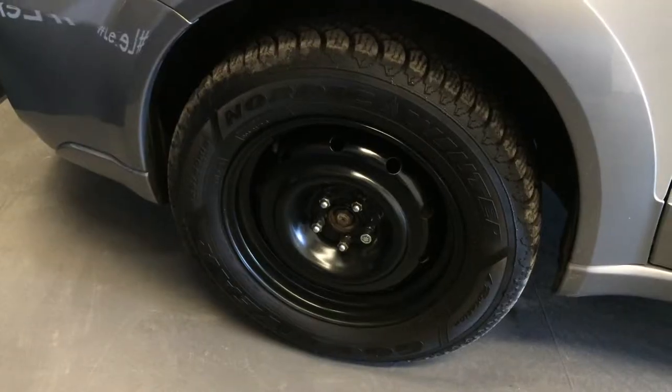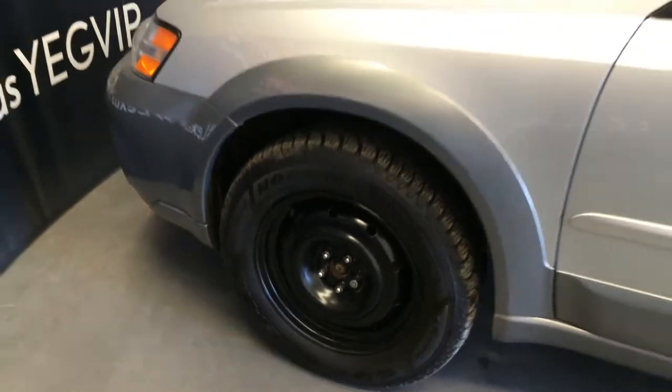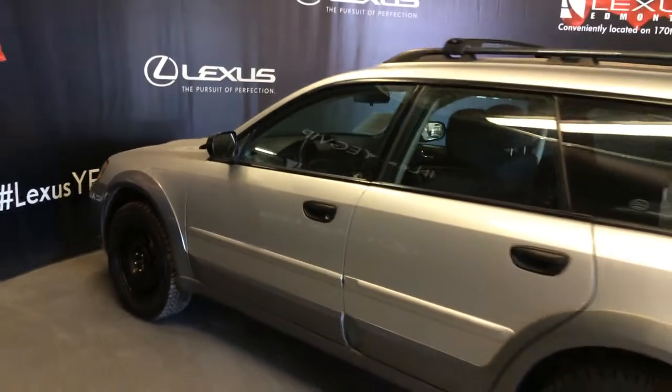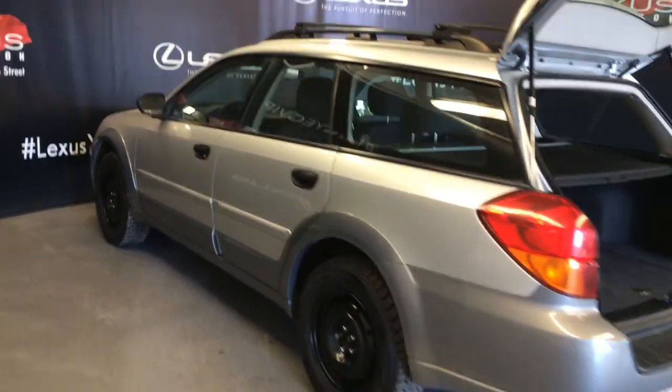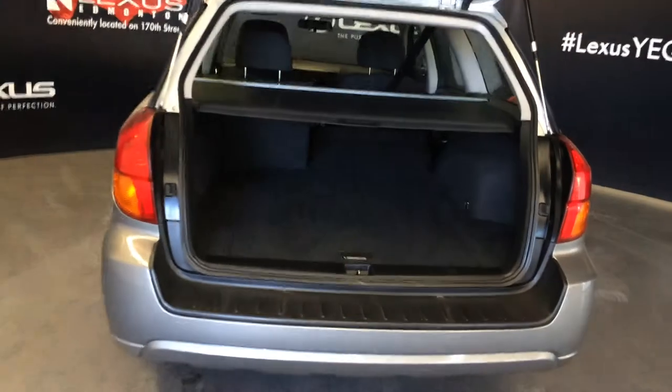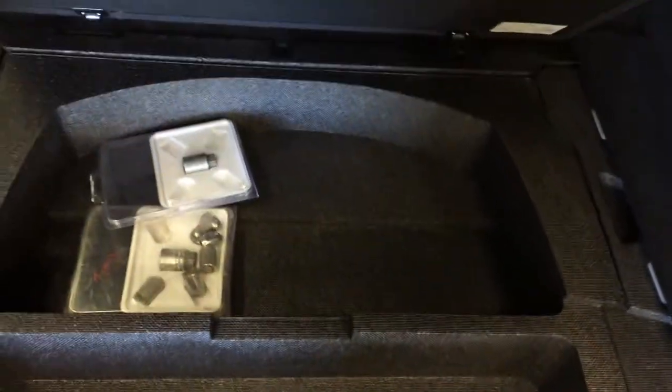16-inch wheels with wheel locks, keyless entry, roof rack, remote trunk release. In the cargo area there's a cargo cover, cargo tie-downs, and underneath the floor you'll find your spare tire and jack, as well as additional storage.